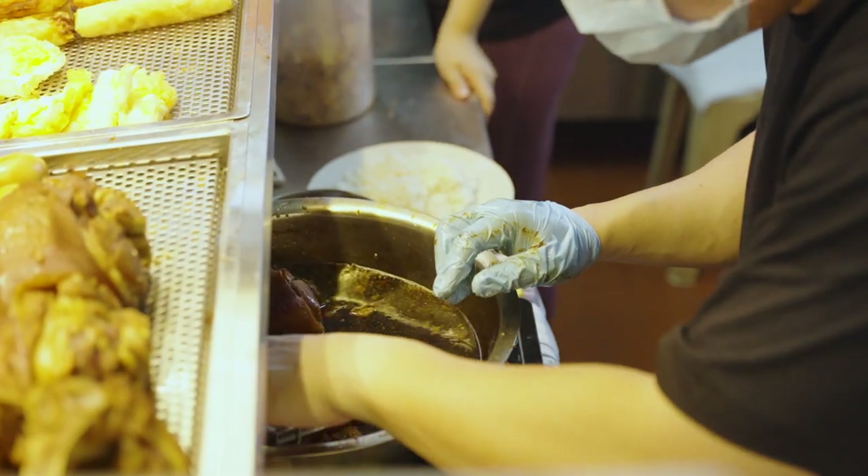Different customers have different perceptions of braised flavour and different taste buds, so we are still adjusting our braised sauce to fit the general crowd. What we have is something very comfortable for us growing up — our parents eating it, our grandparents enjoying it — and we're trying to assimilate that into our food here.